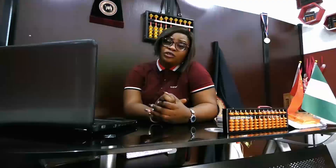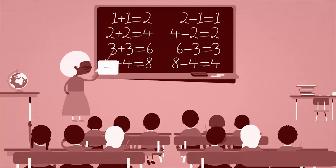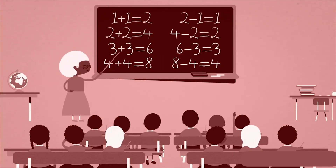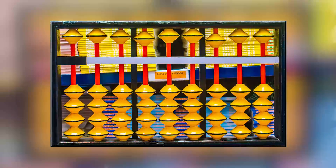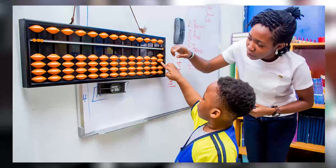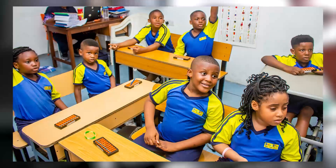Why does a child need to use the Abacus when it comes to maths? Usually, maths is taught in an abstract form. Formulas are written on the board and a child sits down for a long period of time, looks at the formulas, and at times they get really bored. But with the Abacus, you can actually make a child understand these formulas while the child is working on the Abacus.